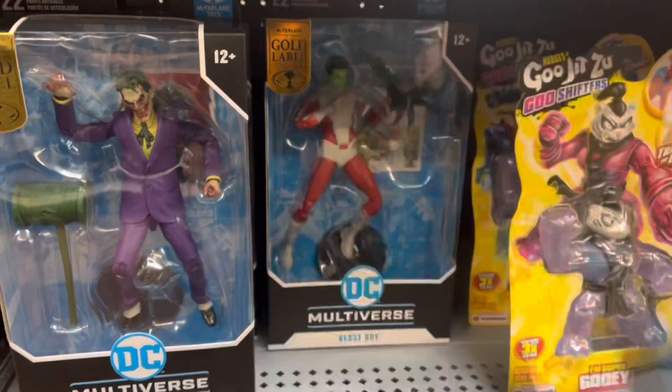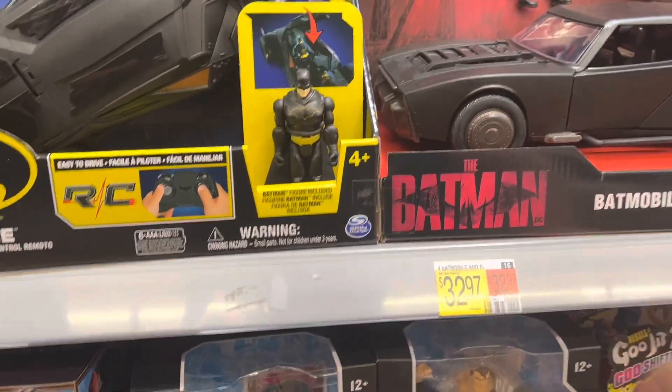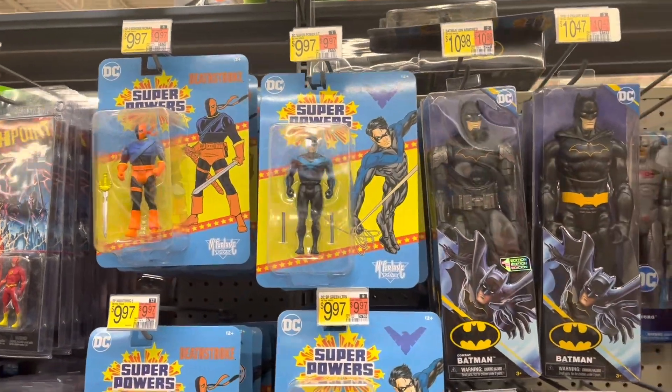Black Suit Animated Superman. Oh, there's Beast Boy. So we've got a couple gold labels. Got Super Powers — I think the new wave is supposed to come out in June, so I'll keep an eye out for those.